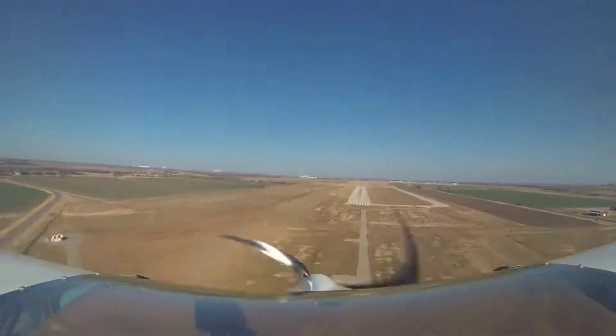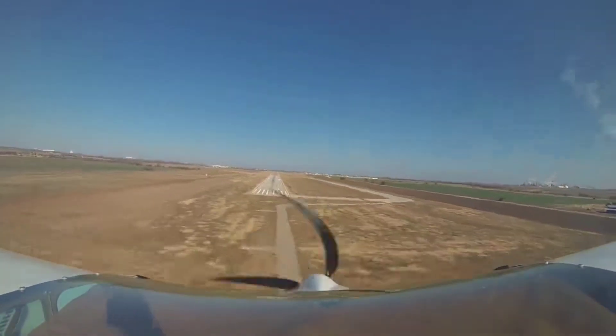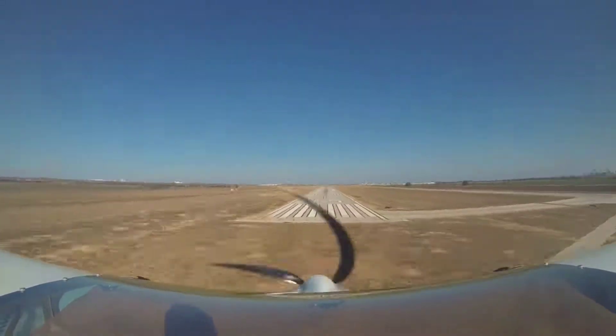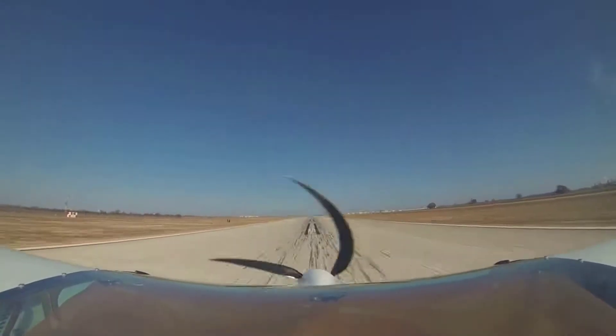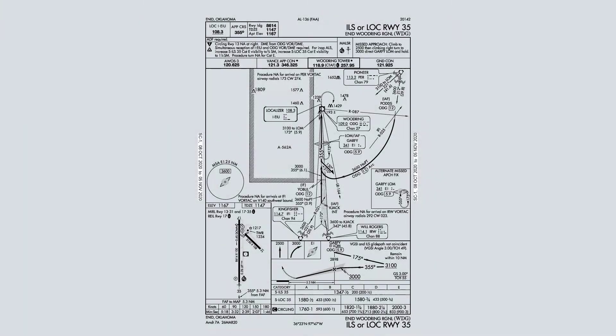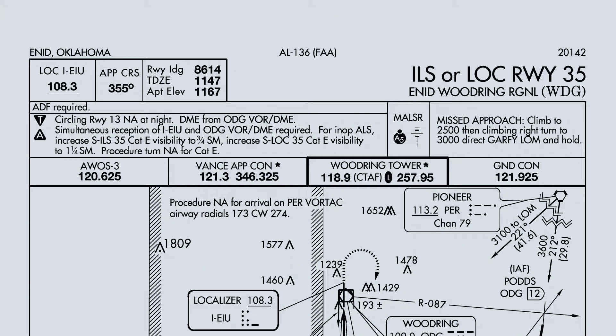And this is what an approach plate briefing should sound like for the Localizer Runway 3-5 at Enid Woodring Regional, WDG, direct to Garfie, full procedure. This is going to be the Localizer to Runway 3-5 at Enid Woodring Regional, WDG. Now that everybody has their approach plate open, this again is going to be the Localizer to Runway 3-5 at Enid Woodring Regional, WDG.